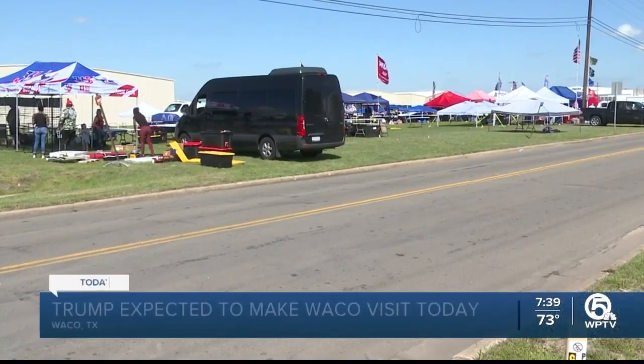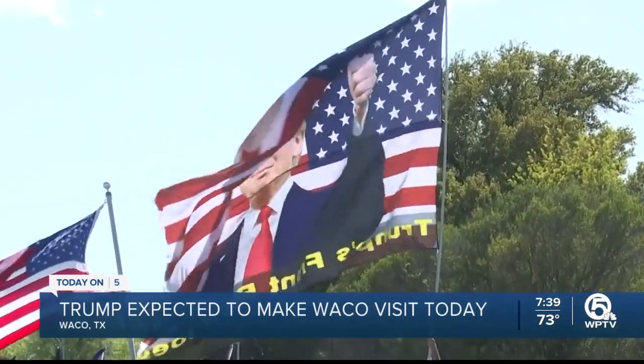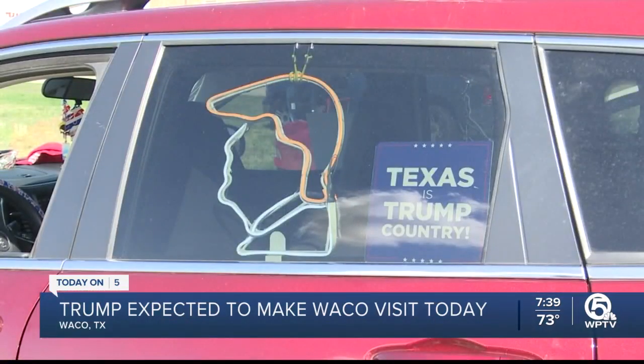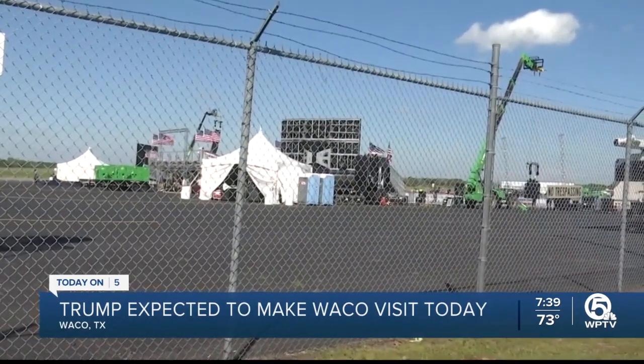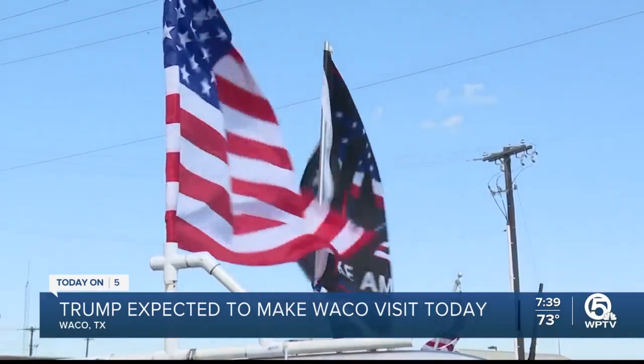We're still waiting to hear more after this week's indictment watch on former President Donald Trump. In a social media post last weekend, he claimed he was going to get arrested this past Tuesday, urging supporters to protest. This comes as a New York grand jury investigates hush money payments made to an adult film actress. Meanwhile, the former president, who has started his 2024 presidential campaign, will be in Waco, Texas today. The rally has many raising their eyebrows as it comes during the 30-year anniversary of the Waco siege, which left 86 people dead, including dozens of children.